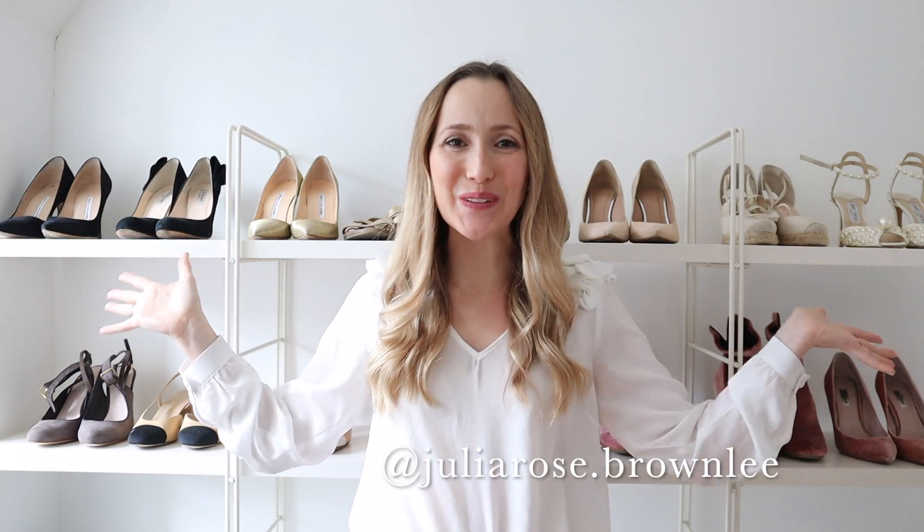Hey you guys, welcome back to my channel, and if you're new here, thanks for stopping by. I'm Julie Rose and today I'm talking about shoes. But before I get started, I just want to say a big thank you.